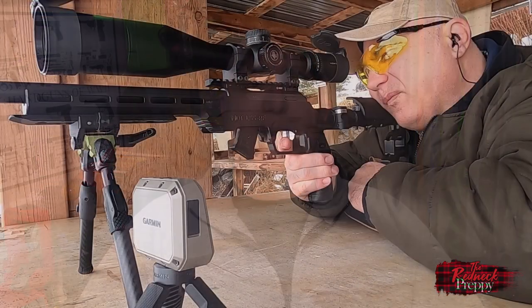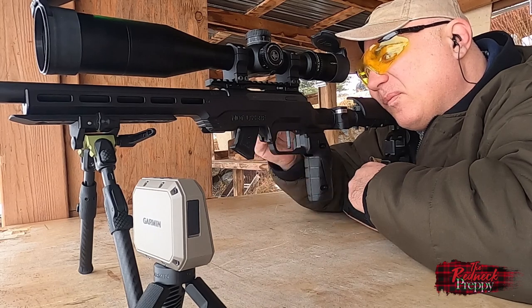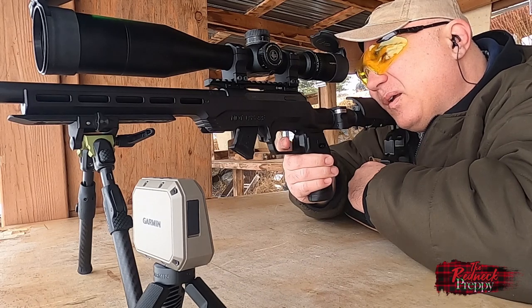Recently I reviewed the new Garmin Zero C1 Pro chronograph and I briefly mentioned why you might want to know the velocity of the bullets that you're sending down range. I thought it might be a good idea to expand this into a whole video and explain to new shooters and reloaders why it might be useful and even important to know how fast those bullets are traveling.